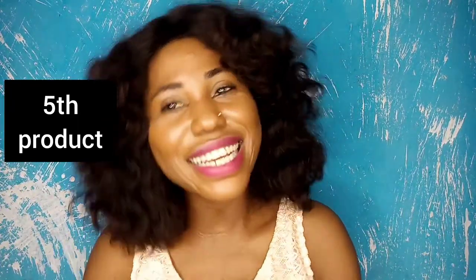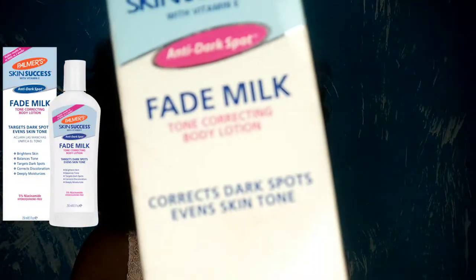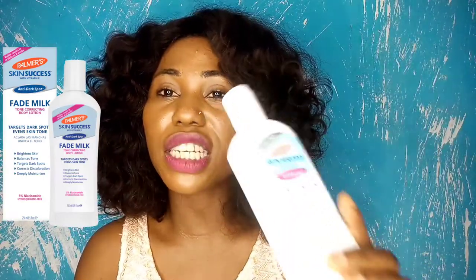The fourth product on my list is the Palmer Skin Success with Vitamin E Fade Milk Tone Correcting Body Lotion — it's literally written on the packaging that it's for tone correcting. You don't have to have discolored skin before using any of these products. I have two full videos on my channel dedicated to this product, and I'll leave a link somewhere in this video. This was actually the second product I used when I was correcting my own skin tone.